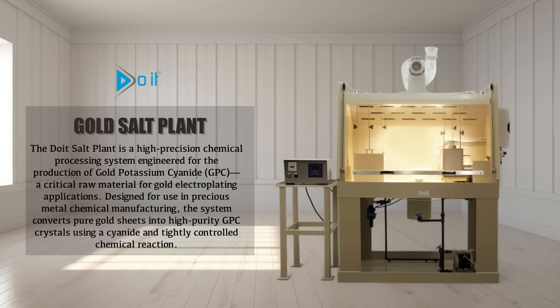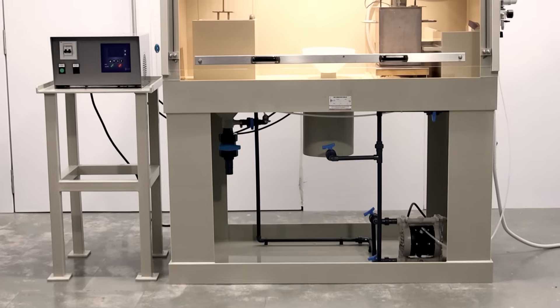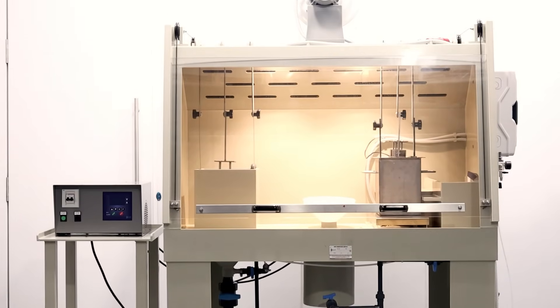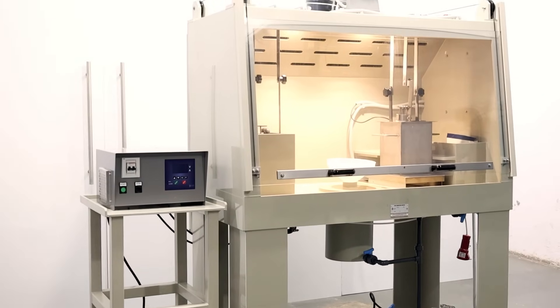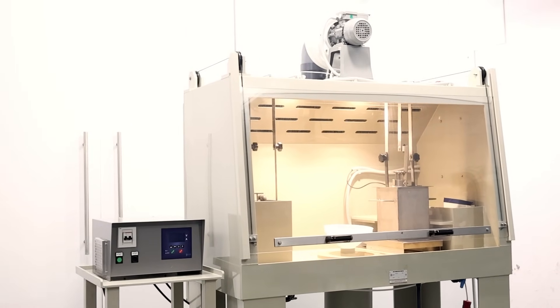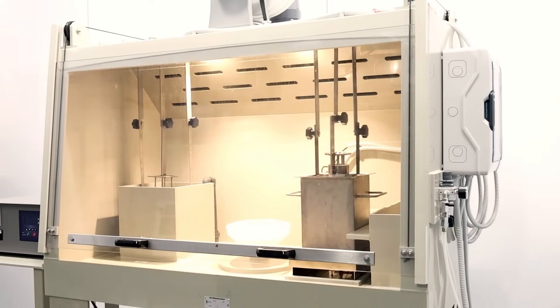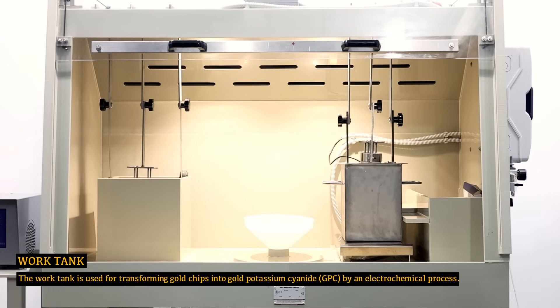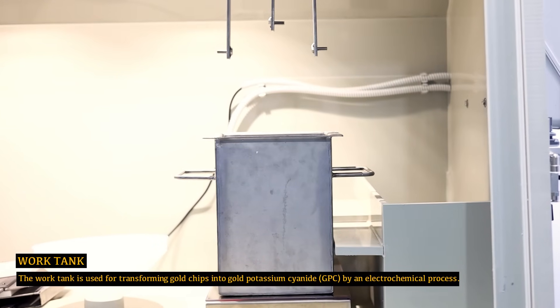Do It salt plant is a high-precision chemical processing system engineered for the production of gold potassium cyanide (GPC), a critical raw material for gold electroplating applications. Designed for use in precious metal chemical manufacturing, the system converts pure gold sheets into high-purity GPC crystals using a cyanide-based, tightly controlled chemical reaction.